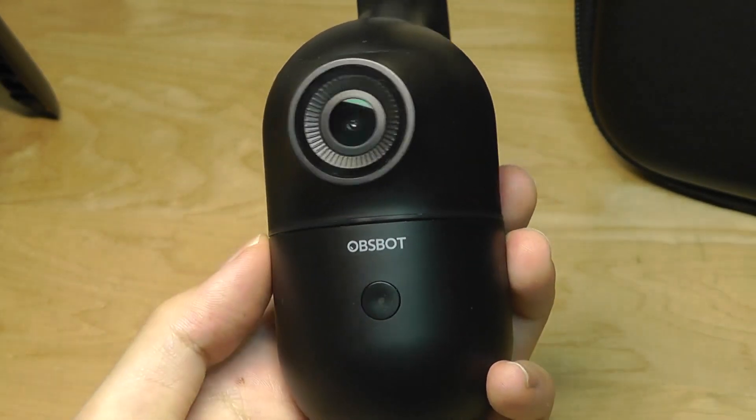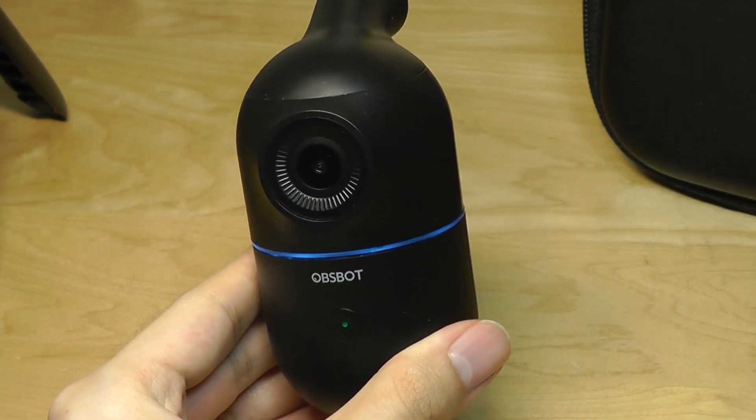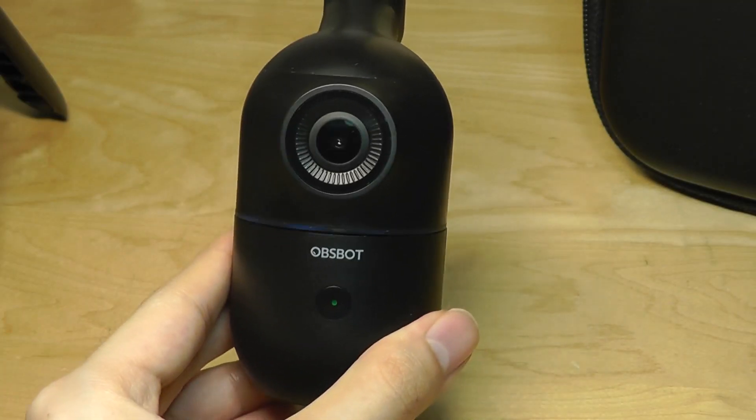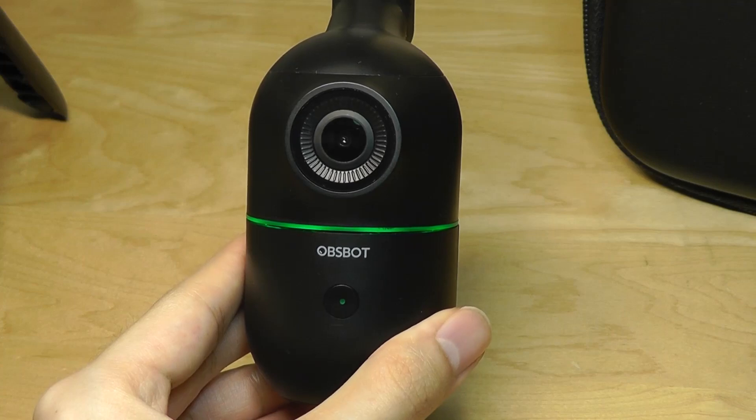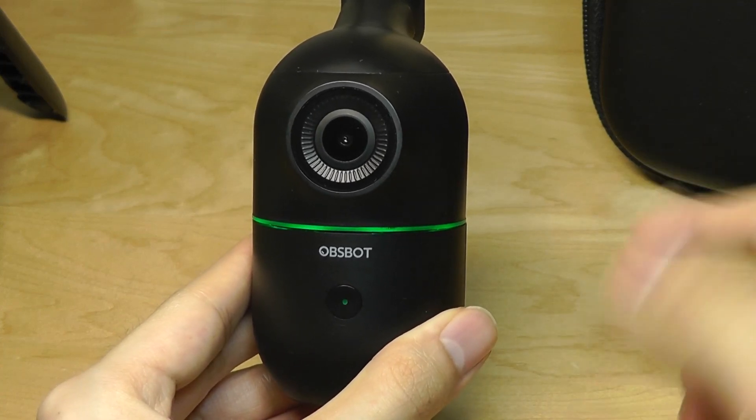Then we have a power key on the front, and there is an LED ring that will glow to tell you the status of the camera when you turn it on. Blue means that it's currently thinking and just turning everything on. All of the processing in terms of tracking the movement and the AI detection is done locally on this little device.